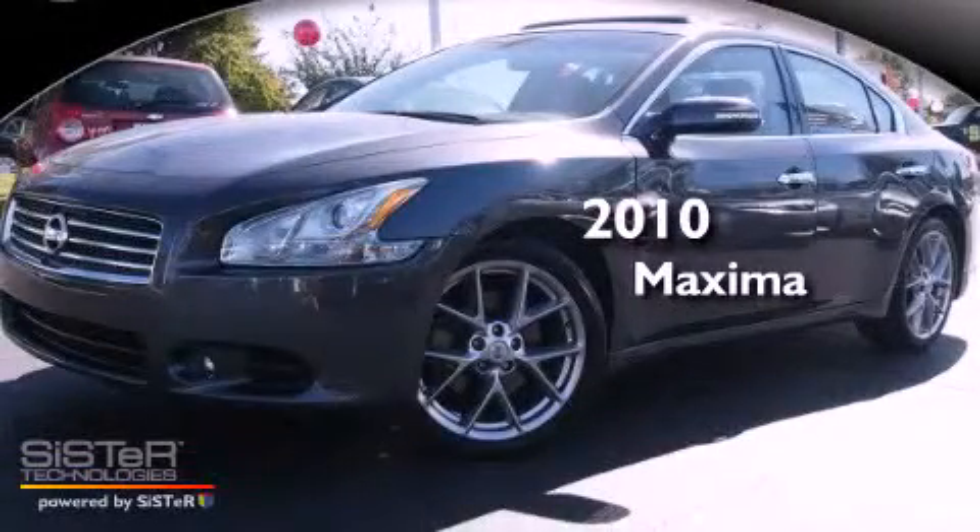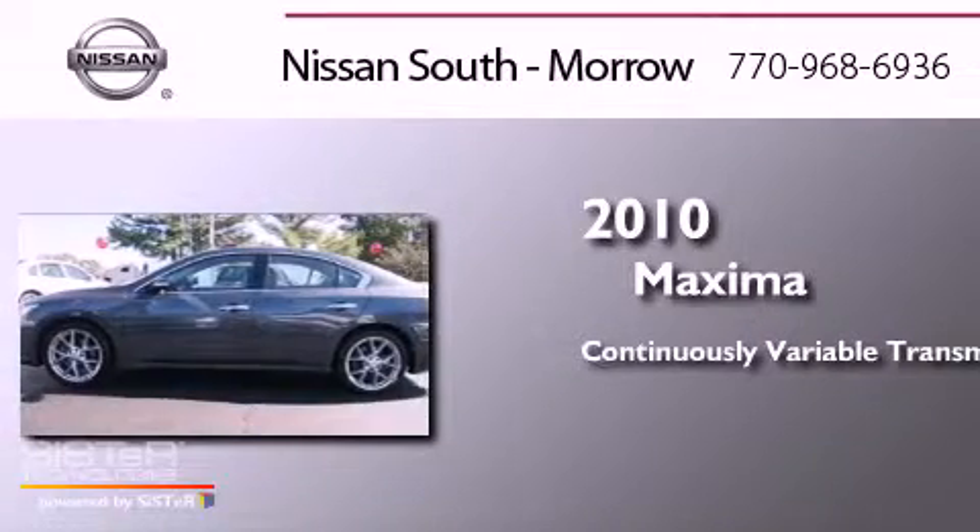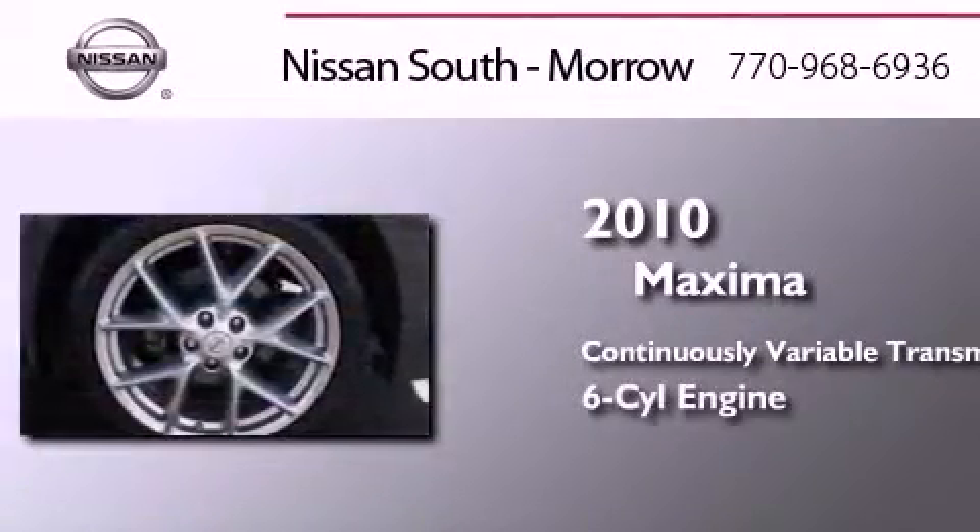This is a 2010 Nissan Maxima. This four-door sedan has a continuously variable transmission and a six-cylinder engine.